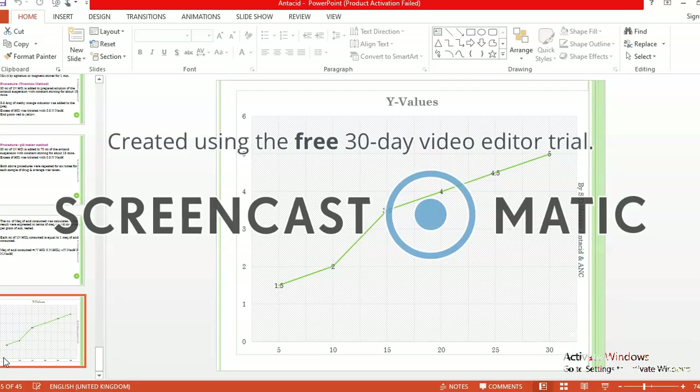The formula for milliequivalents of acid consumed is: (volume of HCl × normality of HCl) minus (volume of NaOH × normality of NaOH). By this way, we plot a graph of those values to determine the ANC. Thank you friends, bye.